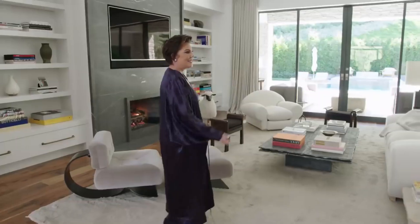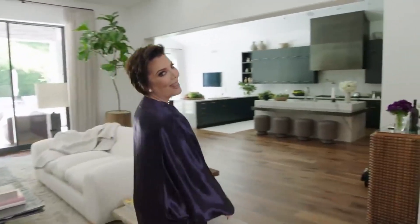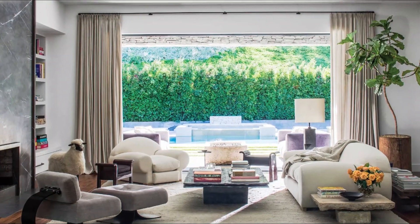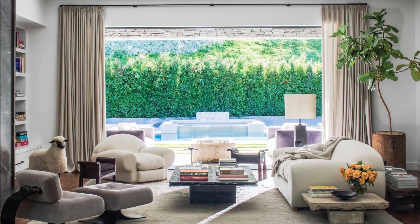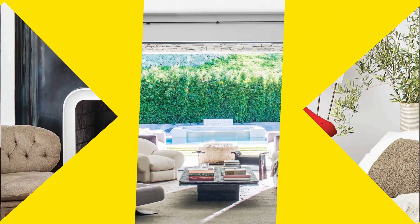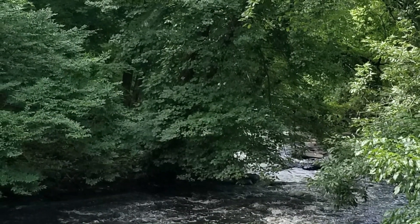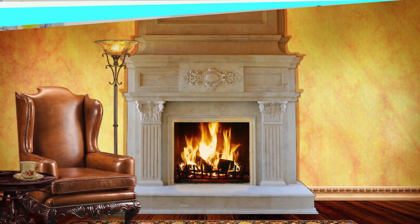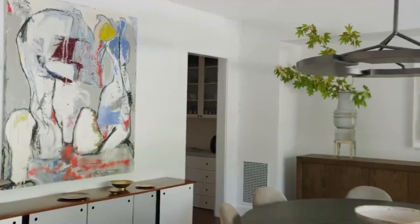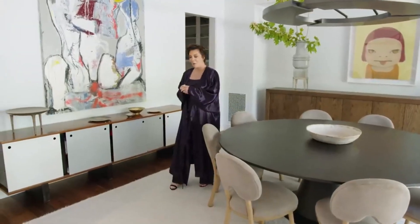The interior boasts a sophisticated and contemporary design with a neutral color palette and tasteful furnishings. The living room is the epitome of elegance, featuring plush sofas, intricate coffee tables, and floor-to-ceiling windows that offer panoramic views of the surrounding landscape. A fireplace adds a cozy touch to the space, creating a perfect spot for family gatherings or entertaining guests.